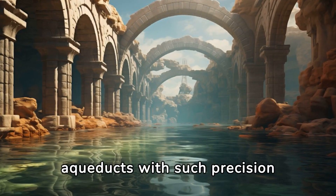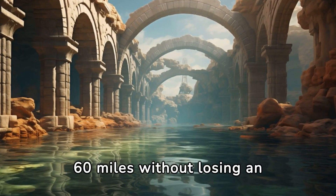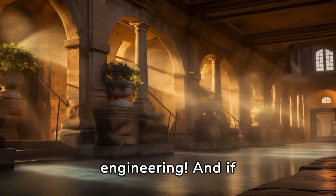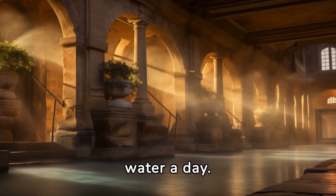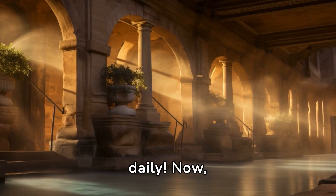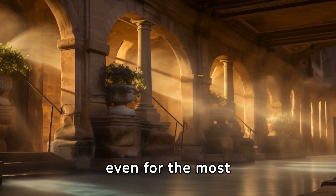They built these aqueducts with such precision that water could travel nearly 60 miles without losing an inch in elevation. These aqueducts supplied up to 1 million cubic meters of water a day — that's enough to fill 400 Olympic swimming pools, daily. Now that's a lot of bathwater, even for the most hygiene-obsessed Roman.